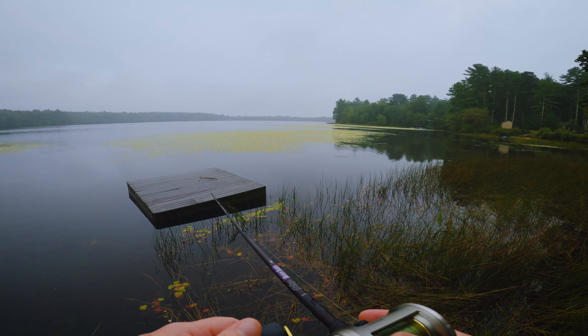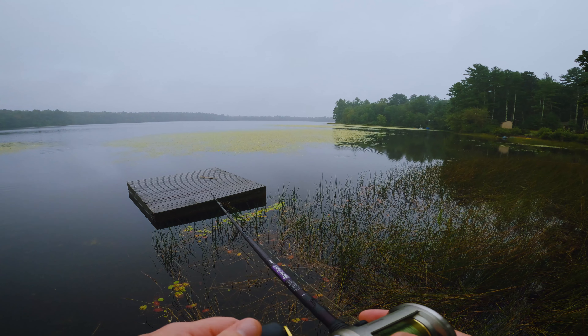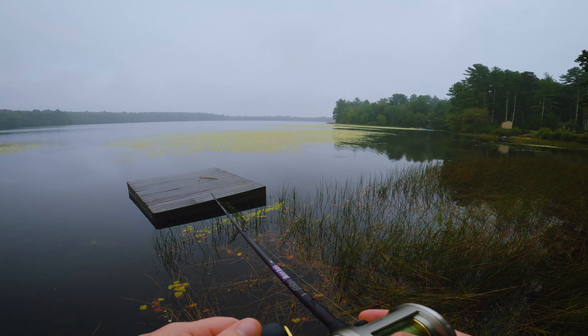I'm gonna walk over here and just see if I can get a better vantage point. So many frogs, man — so many right here. Make a quick little pitch out there. Finally getting some rain, which is great.